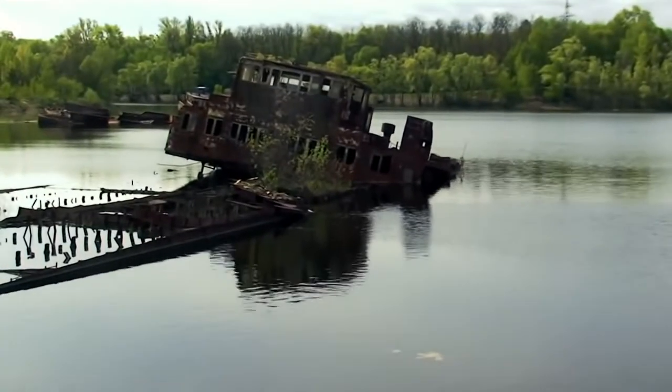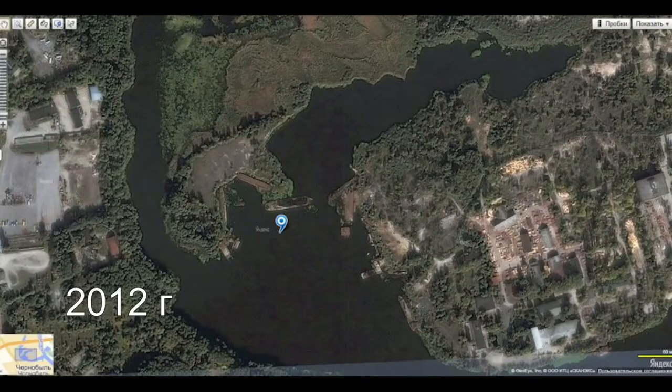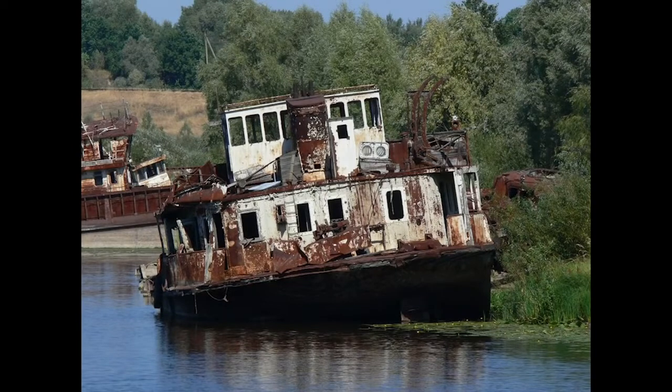In the satellite images, we can see how the ships were vanishing. This image was taken at the end of 2006, and this image was taken in 2012. It's obvious that the ships are becoming fewer. By the way, there's one interesting fact: one of the vessels from this graveyard became a prototype of a ship in the game Stalker.